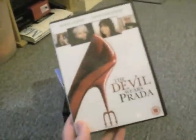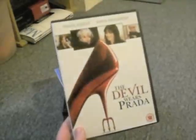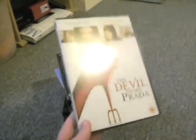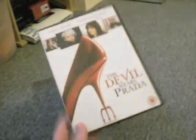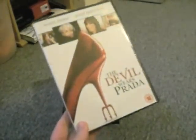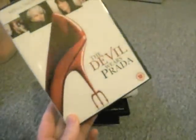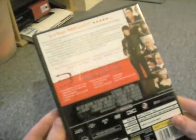Next one I got: Devil Wears Prada. I got this because I bought some things from H&B and the deals flash up if you spend over a certain amount. So this was $3.99. I hadn't seen it and I wanted to see it because it's got Meryl Streep in it. So I picked that up for $3.99.